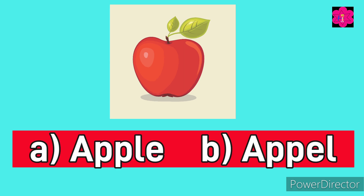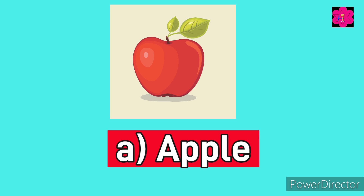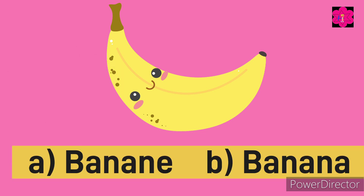You have to guess the correct spelling in five seconds and your time starts now. Yes, it's apple — A, double P, L, E — apple.